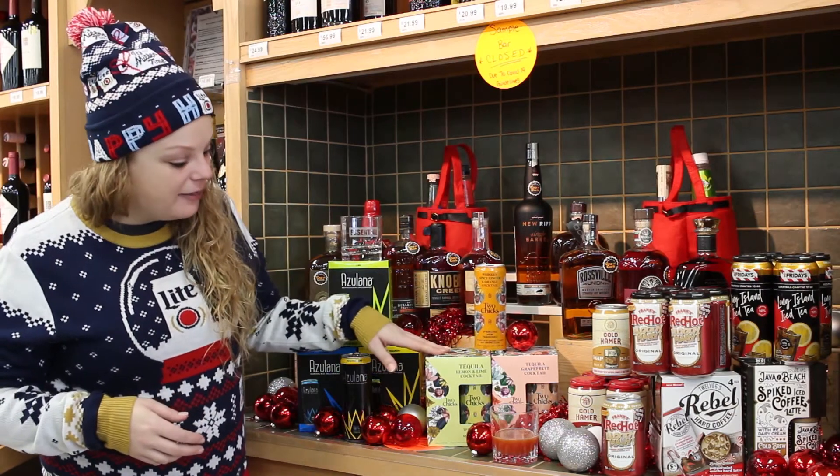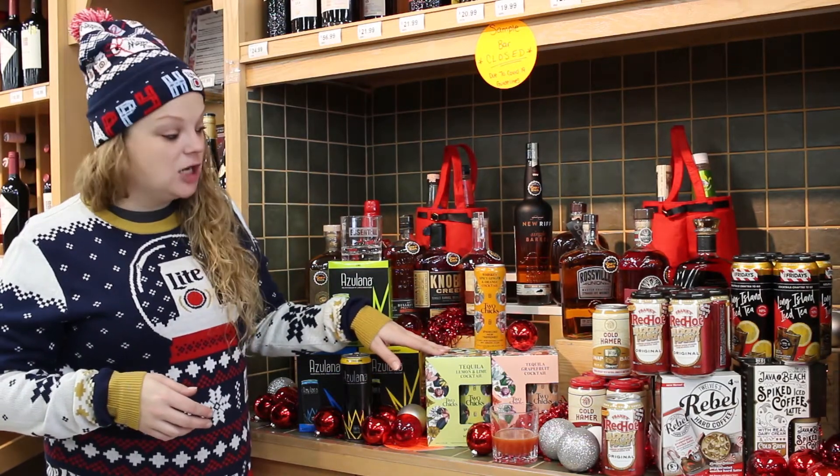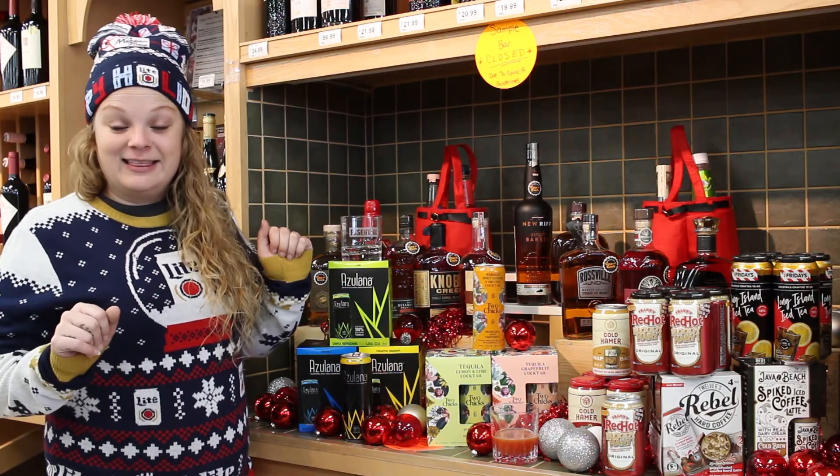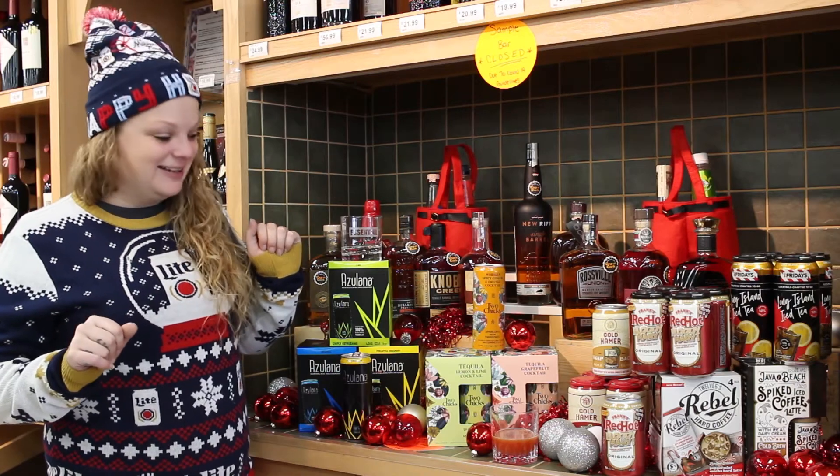Another ready-to-drink option: these are tequila based and they are from Two Chicks. It's an extremely trendy thing going on right now — everybody's so into it.